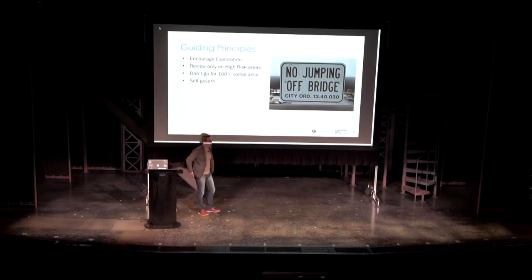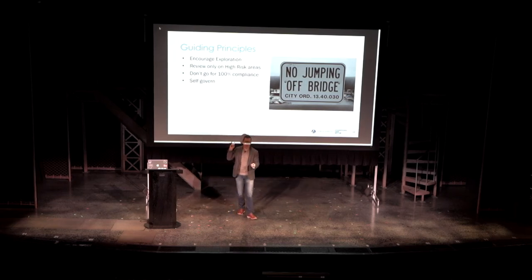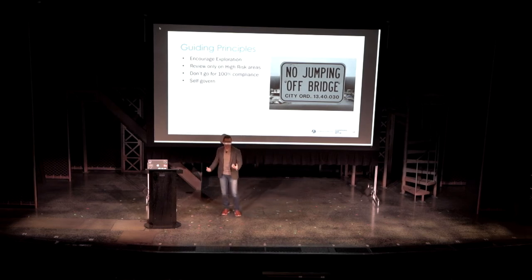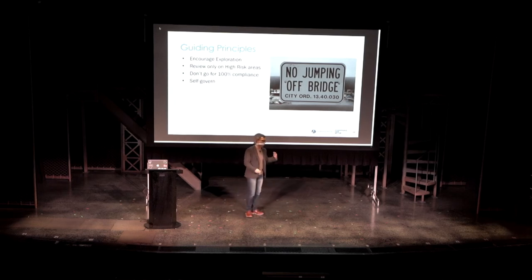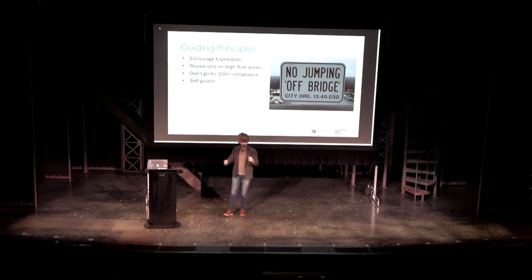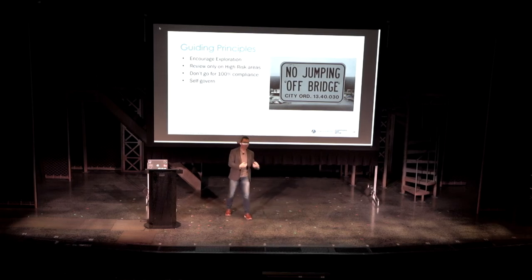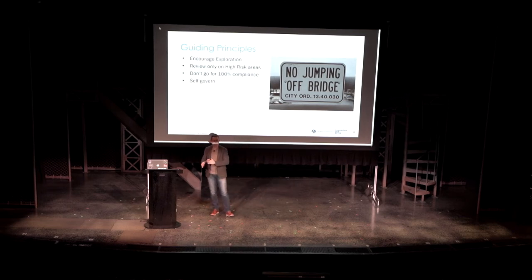The guiding principles for building a legal policy: we want to encourage exploring technology as much as possible, and care about and review only high-risk areas. One thing that took time to convince our legal and compliance partners of is that you don't necessarily need to be 100% compliant — because from 90 to 100 is the most effort, and you get into diminishing returns. The most important thing is that we want to be in a self-governance mode as much as possible, with clear documentation and clear guidelines.